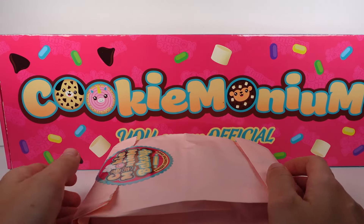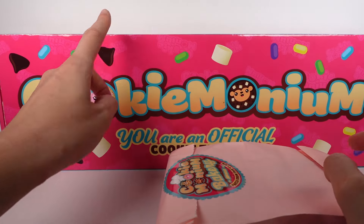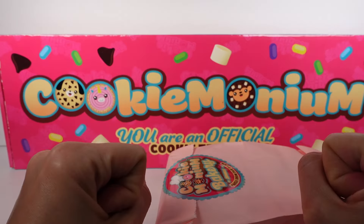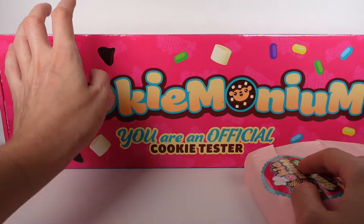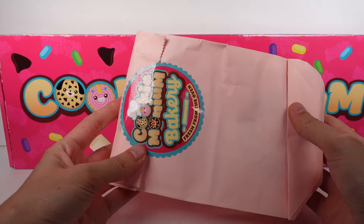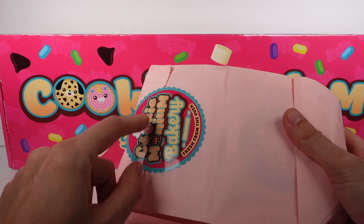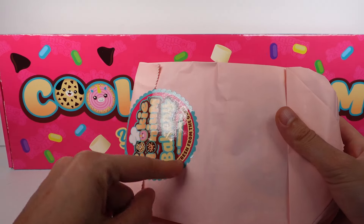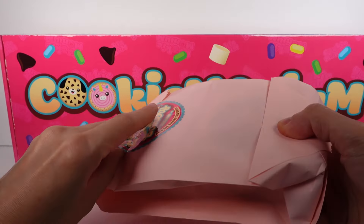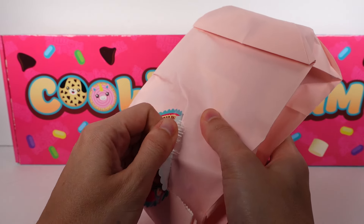We have something in the box that's different from what's in the bag — I just don't want to spoil it. These are so cute; I love this box they came in. We'll open that in a second — we're going to open this one up first. It has the same Cookie Monium Bakery 'fresh from the oven' nice packaging. Let's go ahead and pop this open.